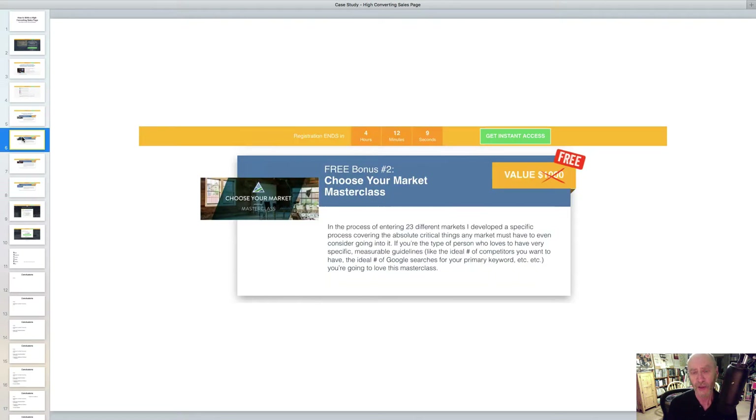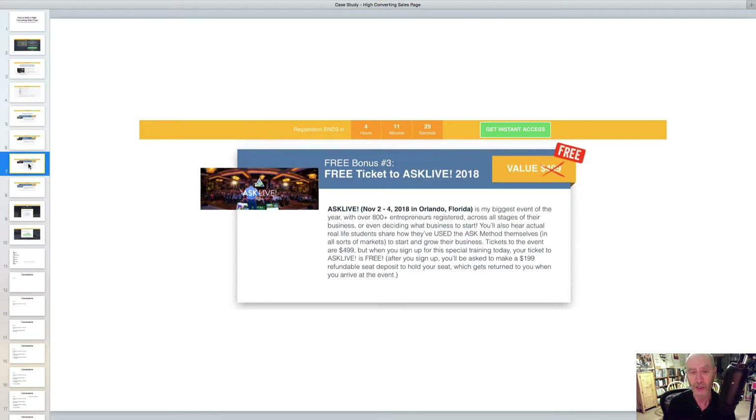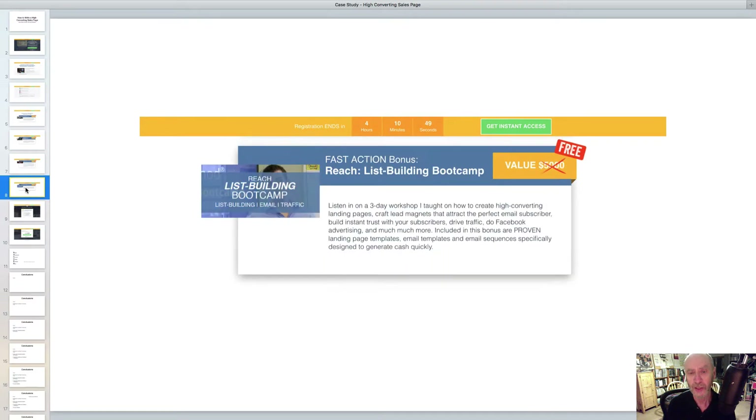How do you get something worth five thousand dollars for free? Moving on to bonus number two, and then number three — each time there's a strong benefit to the reader and the idea that you can get this highly valuable thing for free. Then there's a 'fast action bonus,' changing the pace a little and suggesting you don't want to delay in taking advantage of this offer.